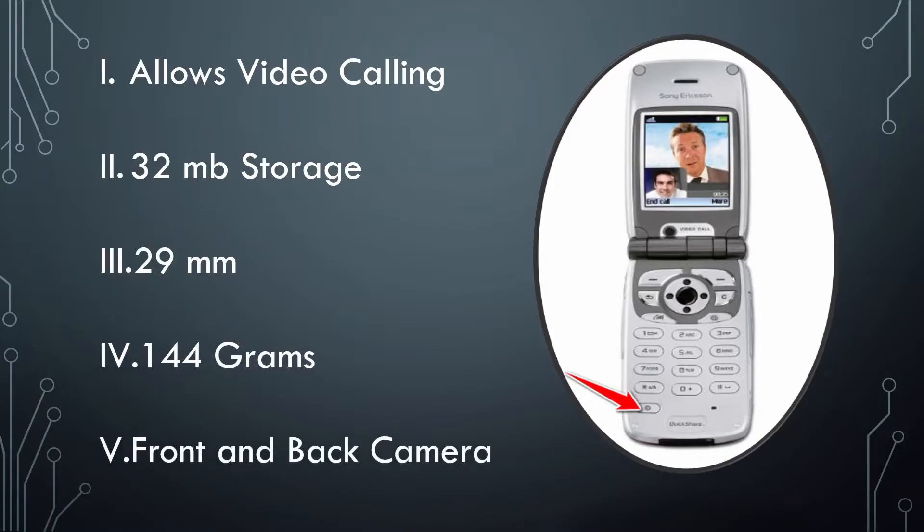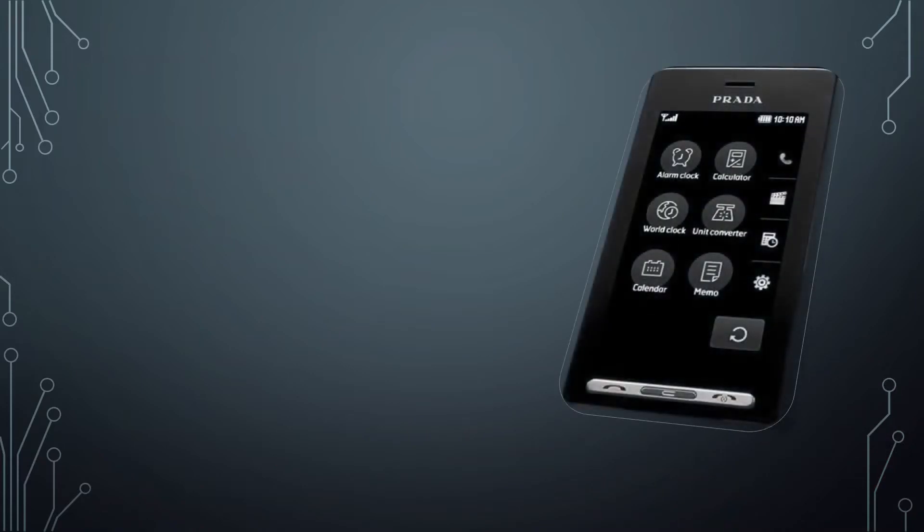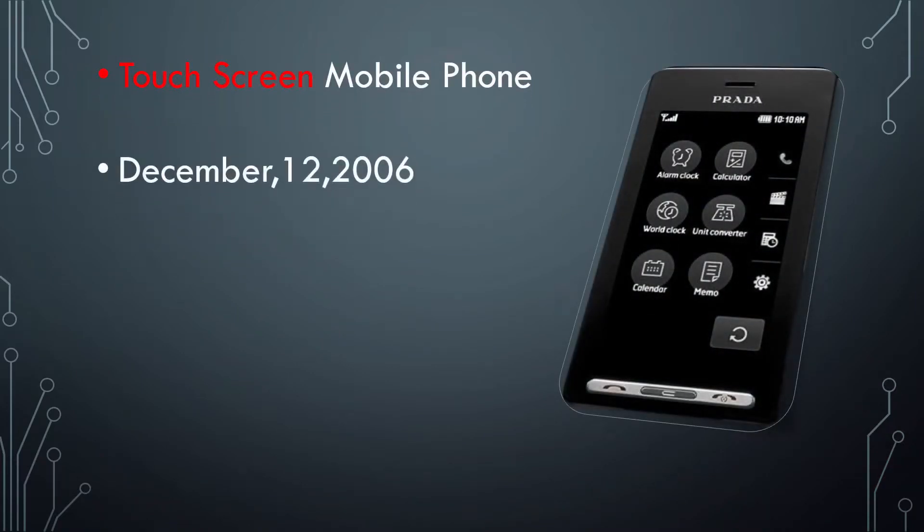The Sony Ericsson Z1010 had two cameras — a selfie camera and one on the back. The selfie camera was not only for pictures but also for video calling. Moving forward, the first touchscreen mobile phone was introduced on December 12, 2006 — the LG Prada.